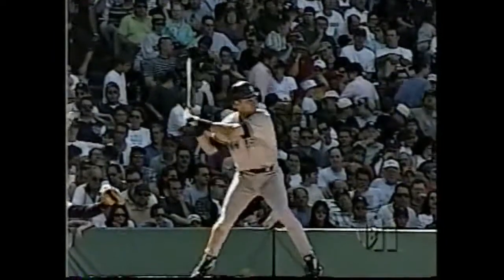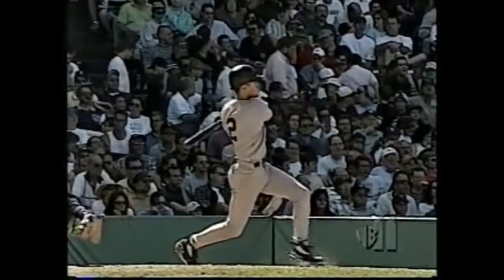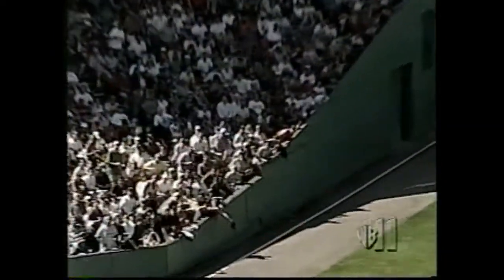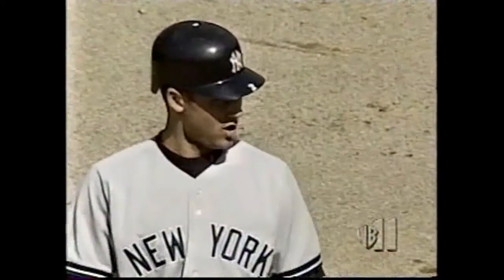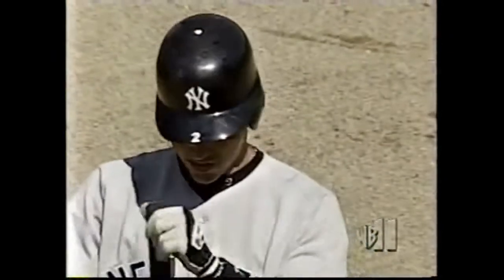Jose will lighten the load over at first base. Good extension by Derek Jeter right there — you see a little fan interference here. The ball bounces up and the fan reaches over and catches the ball. The umpire clasps his hands over his head, and that means fan interference.